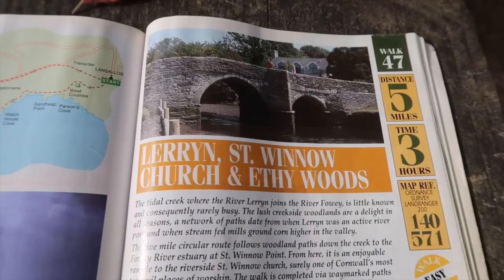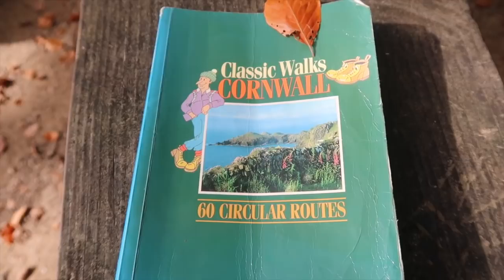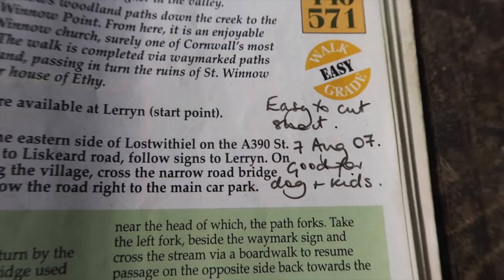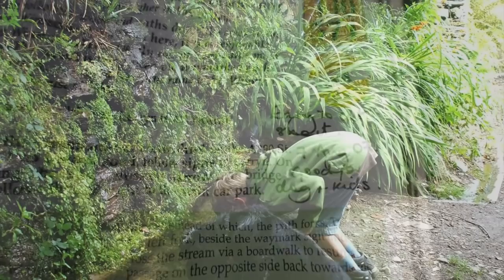Our walk today comes from Classic Walks Cornwall, my favourite book. It's number 47 — Lerryn, St Winnow Church and Ethy Woods. The first time we did this walk was in August 2007. Good for dogs and kids.